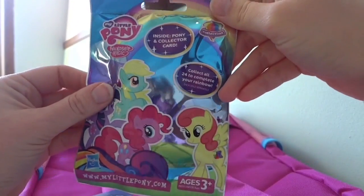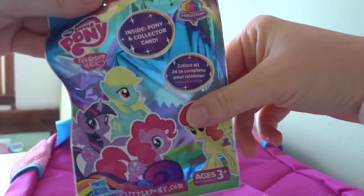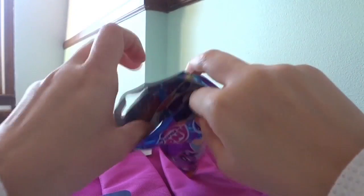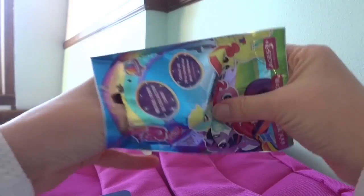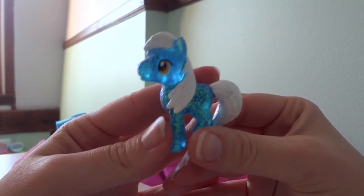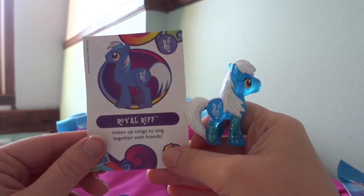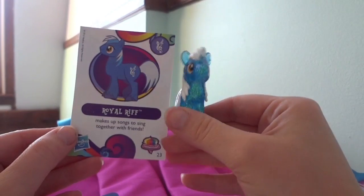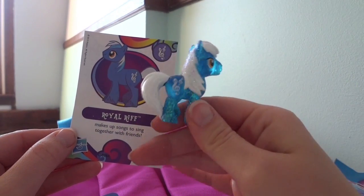Alright, what else is in here? We've got two more things. My Little Pony Friendship is Magic — a vine bag. Oh, pretty! Let's see which pony this is. Royal Rip — a pet. A pet is a fairy pretty pony. It's sparkly.